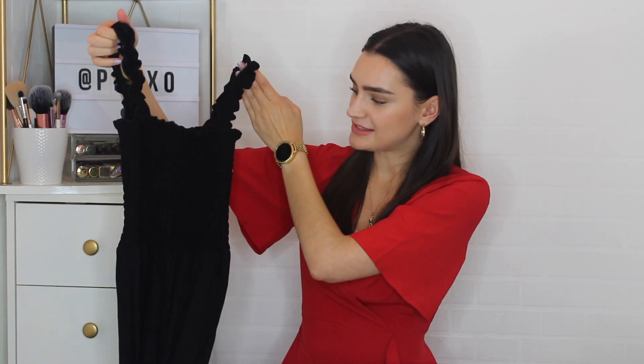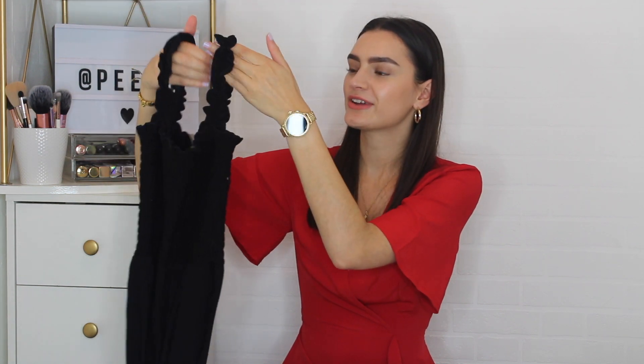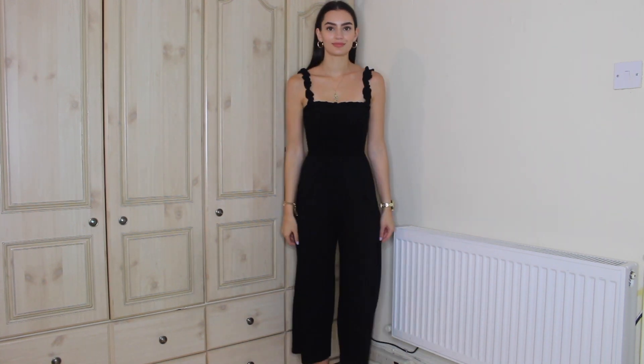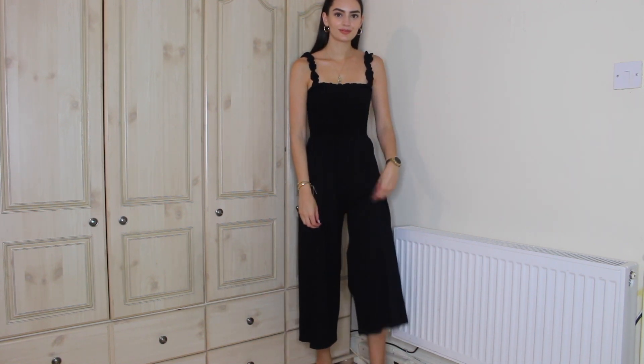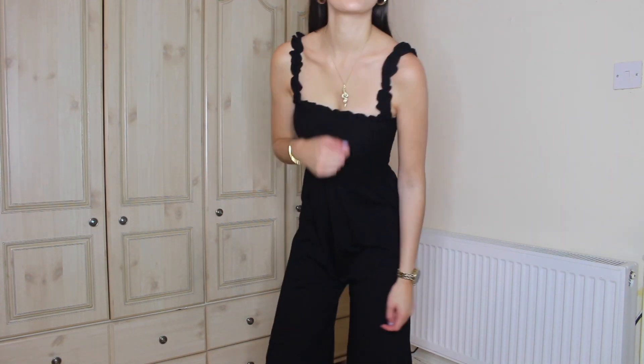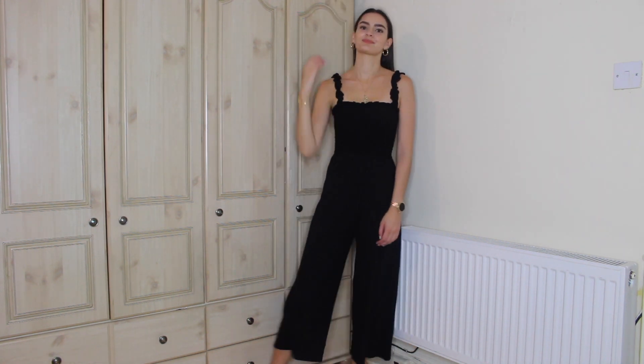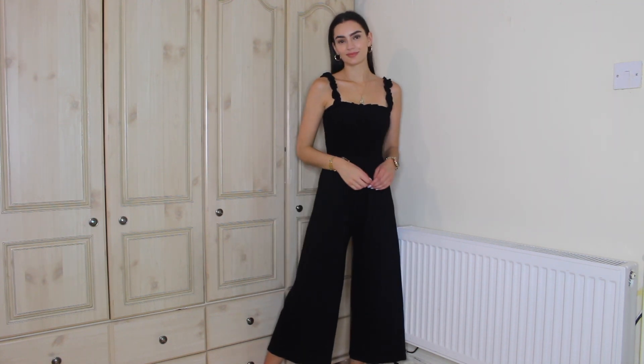Also from Topshop I picked up a jumpsuit — they're clearly doing really well on the jumpsuit and playsuit front. I fell in love with the simplicity of this all-black jumpsuit with beautiful scallop detailing along the straps and a shirred bodice. Anything with a shirred bodice makes me happy — it's stretchy and elasticated so you can size up for comfort. I got this in a size eight. It goes into a cropped leg, finishing just above my ankles — a nice height. It'll look great with summer heeled sandals or dressed down with Converse.